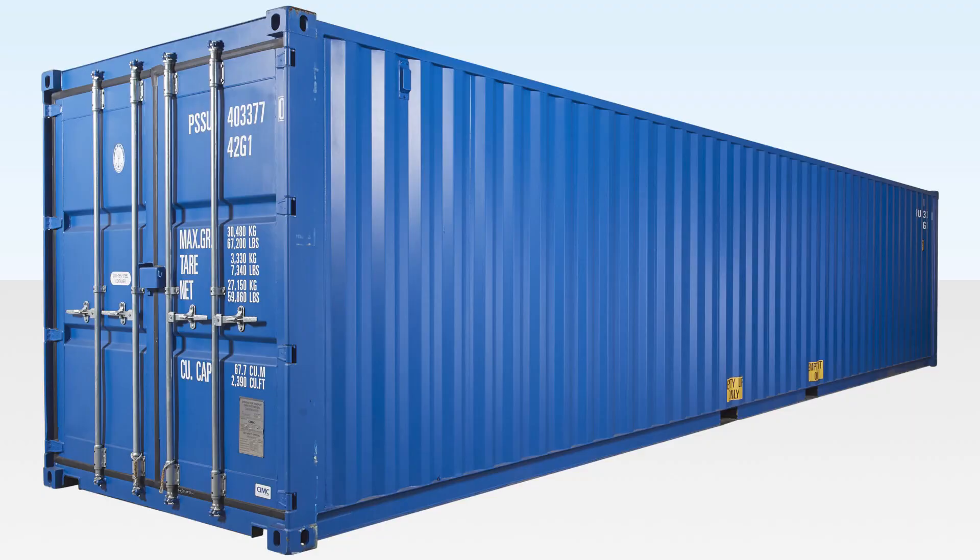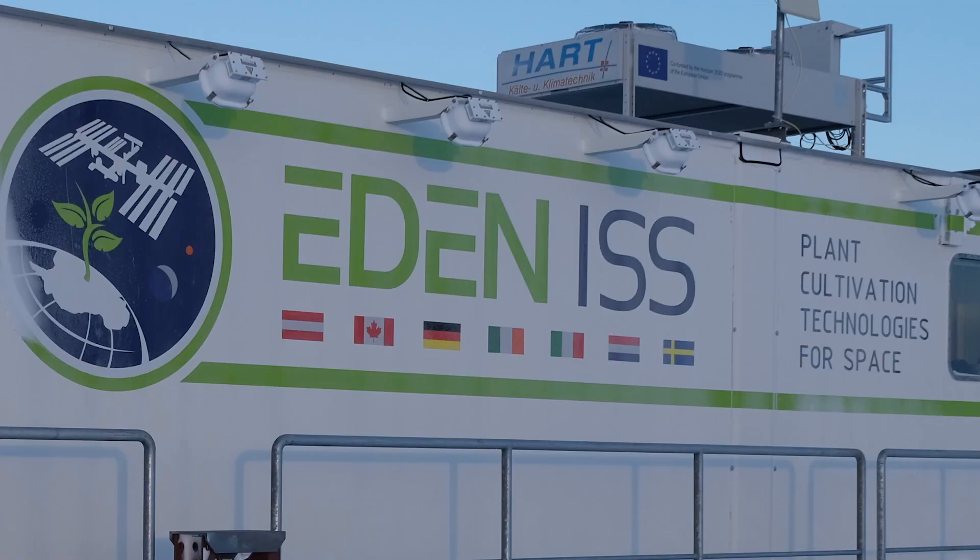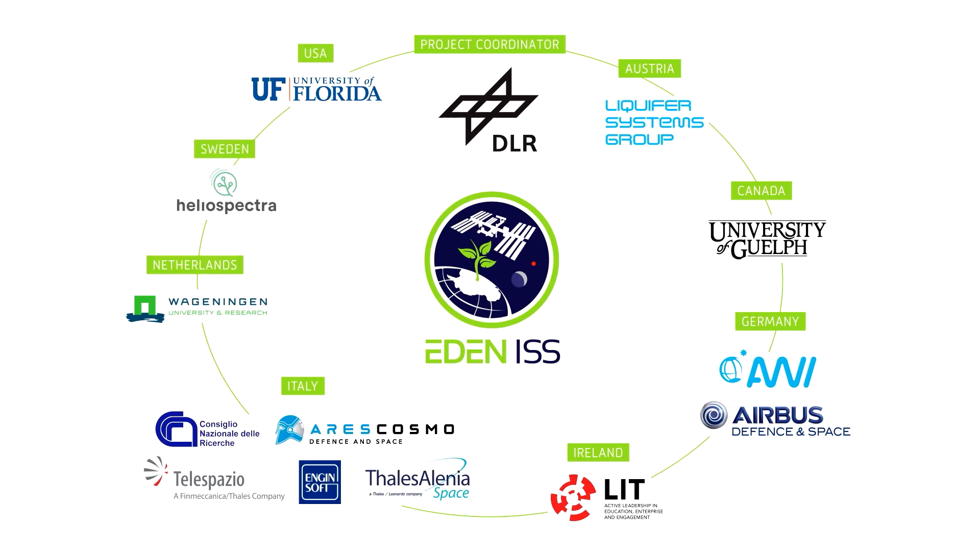But first things first, I need to make something clear. 'Greenhouse' is a weird name for a shipping container, so I'm not calling it that. Also, the real name of this container — an ISS mobile test facility — is too long, so I'm just going to call it Fred. Our big boy Fred here was manufactured by a plethora of companies, but the main institution behind it is the German Aerospace Center, DLR.